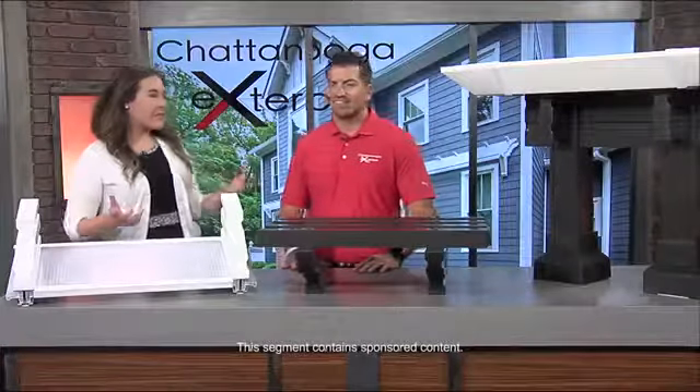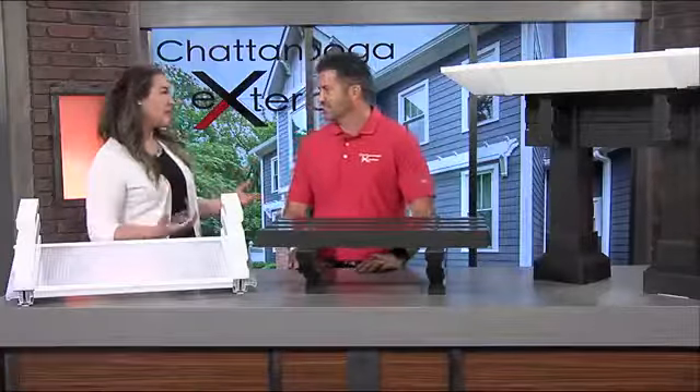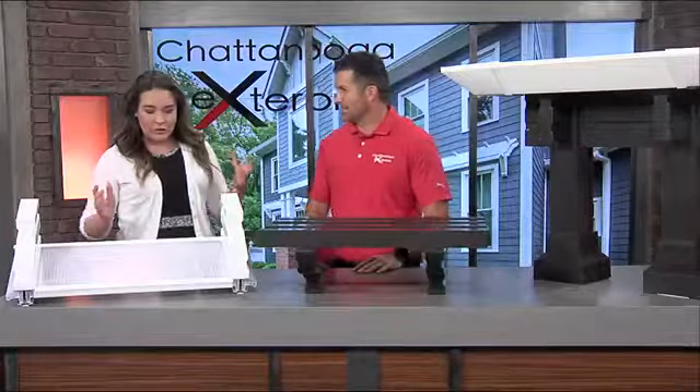This morning, Jamie Brenneman from Chattanooga Exteriors is joining us as we go on the deck, but in the studio, we're talking about covering up our patio, maybe keeping some heat out through the rest of fall. Thanks for joining us, Jamie. So tell me a little bit about what do we need to know about patio coverings? You have a new product — I can't wait to hear about it.